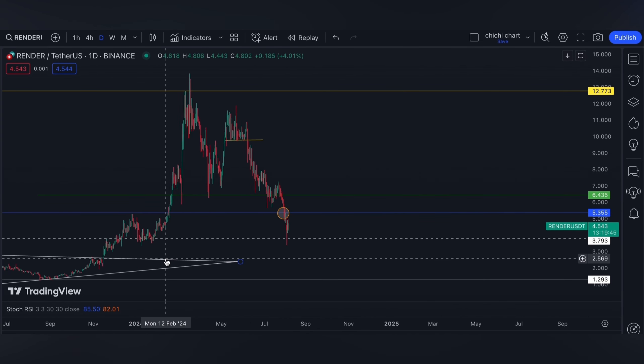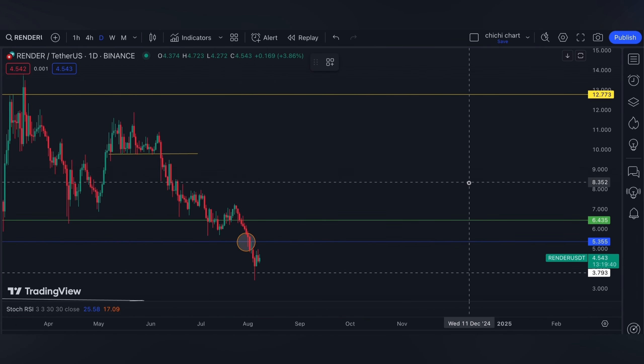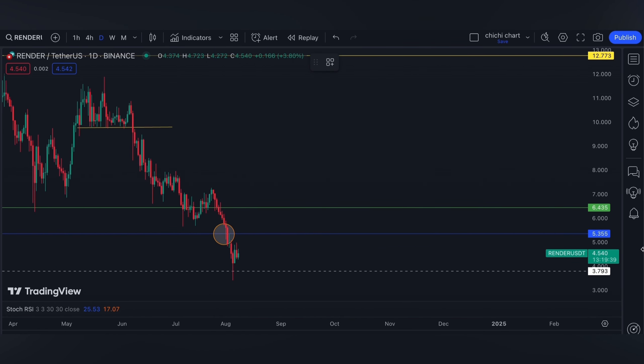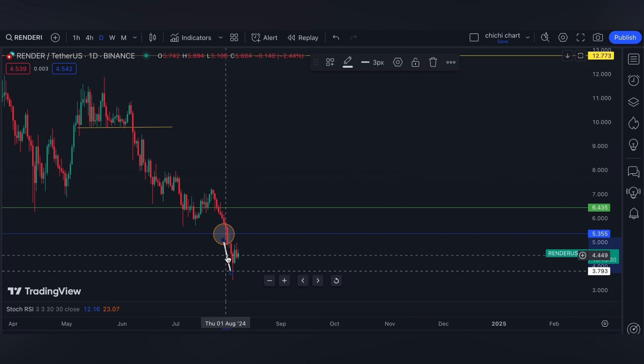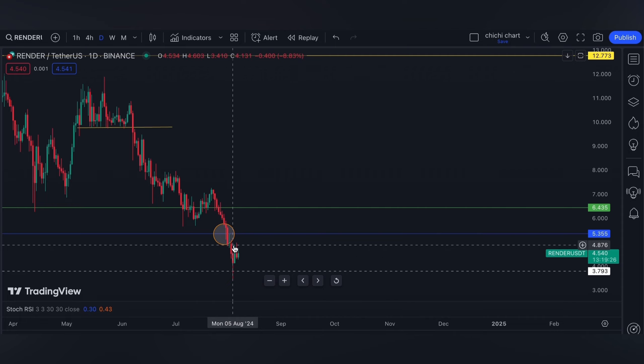This is our previous chart. We have our update on this price right here. As per our previous charting, which you can check on our playlist, if we're not going to hold the blue line then we're going to see 3.8. After recent macroeconomic news that caused panic at the global market, we even slipped below it but eventually recovered.